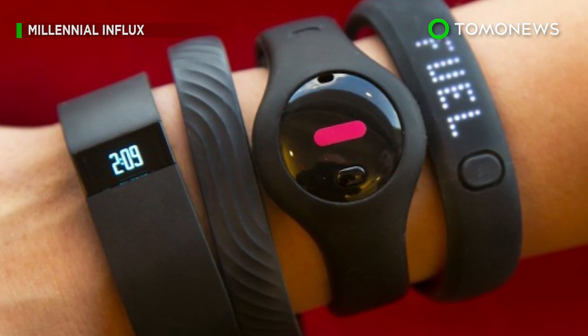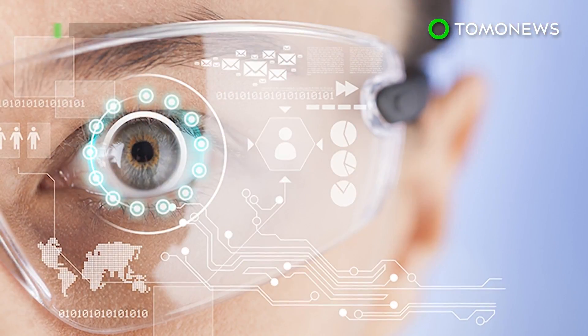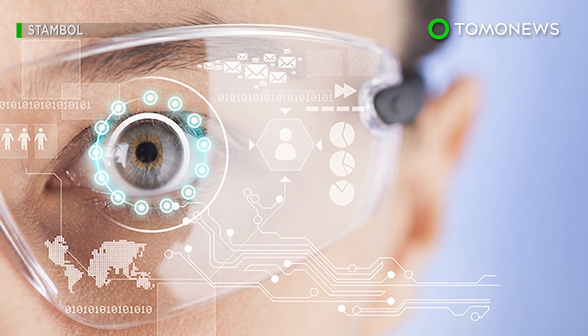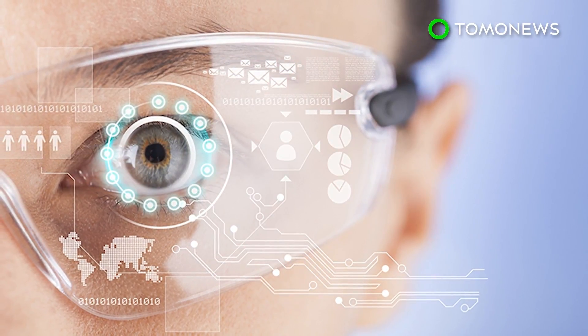Along with the unveiling of Mobile Nail, O2 published its Future of Mobile Life report, which predicts that embeddable and wearable tech will advance to such a degree that the human body will replace smartphones by 2049.